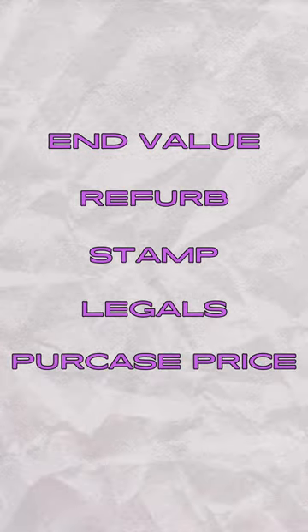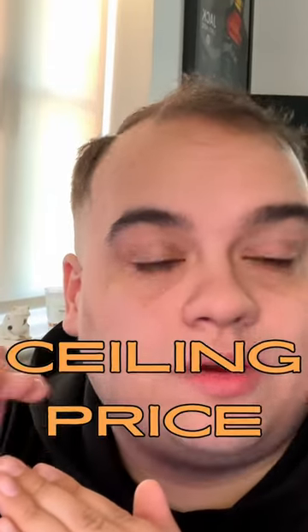Say: this is my end value, this is my refurb, this is my stamp and legals — this is where I need to be. So then you know that is your ceiling price.